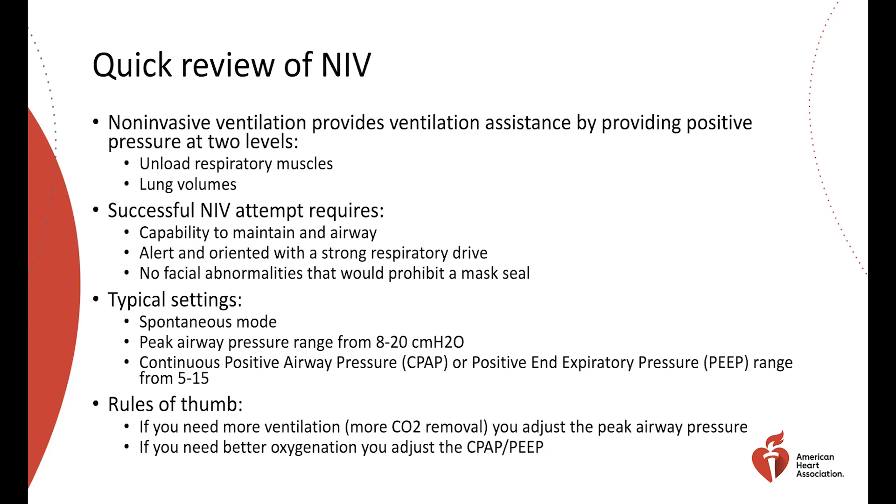We recommend a full face mask rather than just a nasal mask because of aerosol generation in this population. Facial abnormalities that prohibit a mask seal are a contraindication. Typical settings use a spontaneous mode such as pressure support. Peak airway pressures range from 8 to 20 cmH2O — we tend not to go above 20 due to risk of gastric distension. CPAP or PEEP levels typically range from 5 to 15 cmH2O.